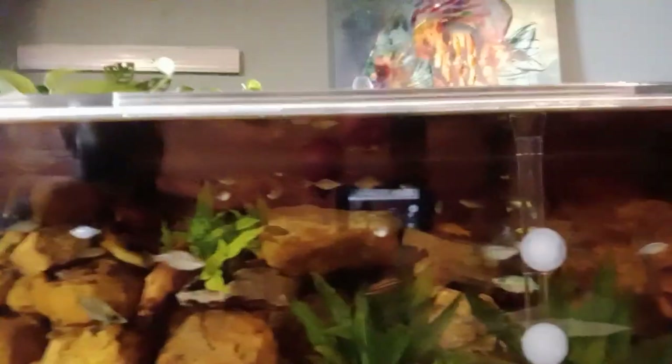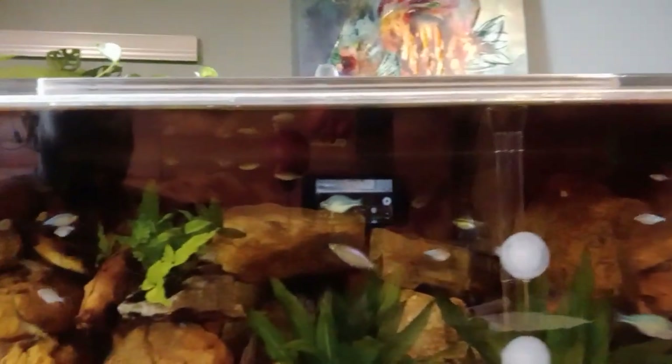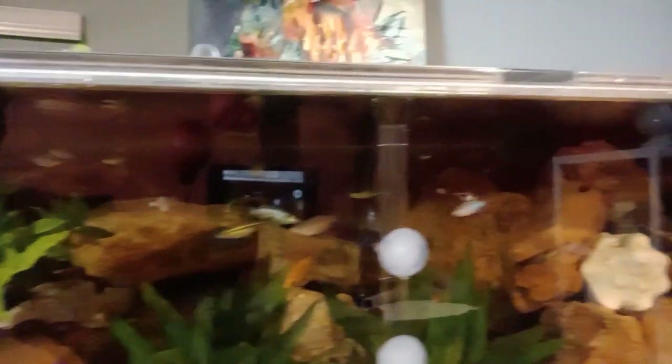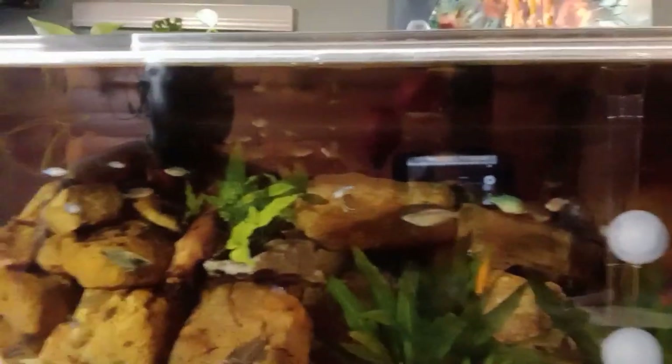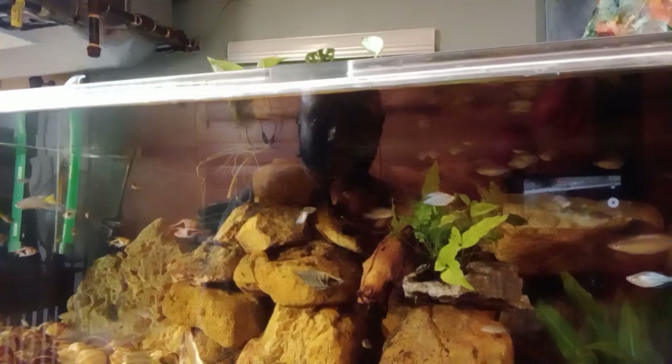Here are the benefits of having real rock. My lights are not on, but if you look at my tank behind me, I am using all real rock. Look how this tank looks with all real rock — it looks absolutely spectacular.